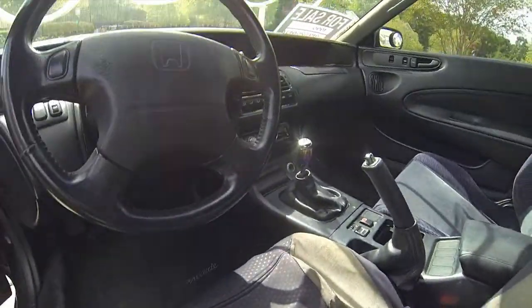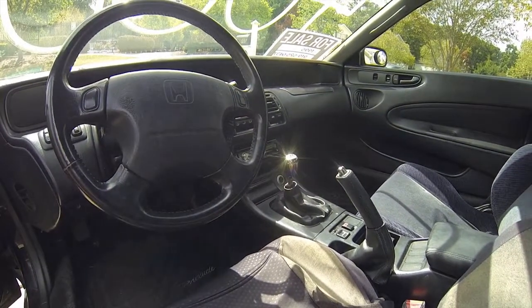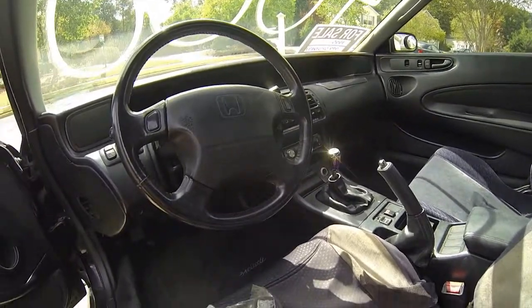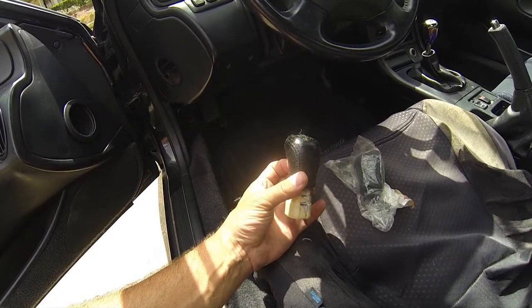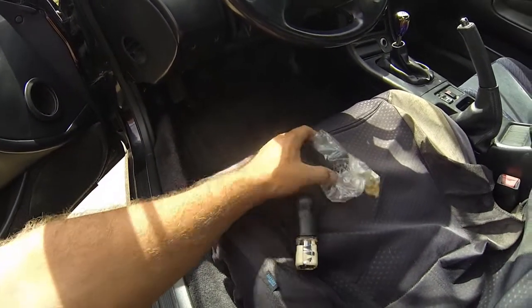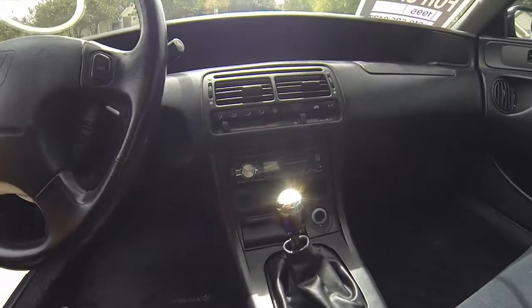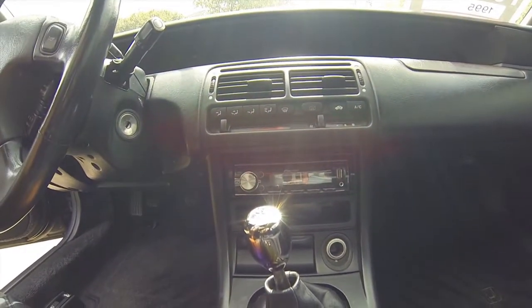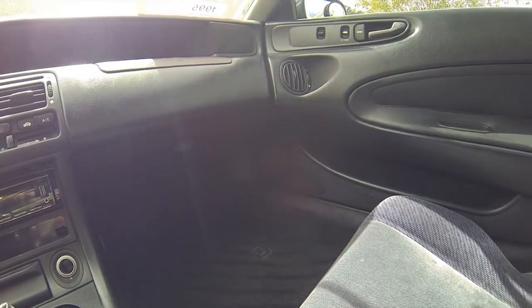The shift knob has been changed — it's kind of a weird blue chrome, and it gets really cold in the winter and really hot in the summer. We do have the original if you want to put it back on, and there's another one in a package. It also has a Pioneer Bluetooth USB auxiliary stereo with Pioneer three-ways in all the speaker spots.